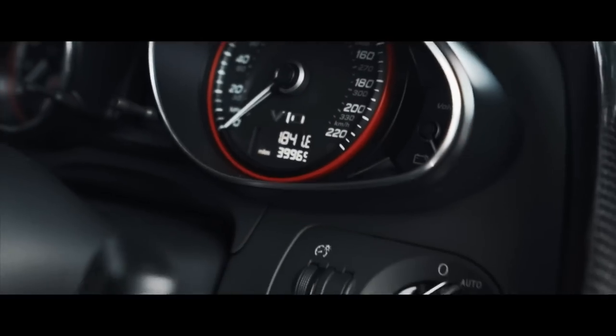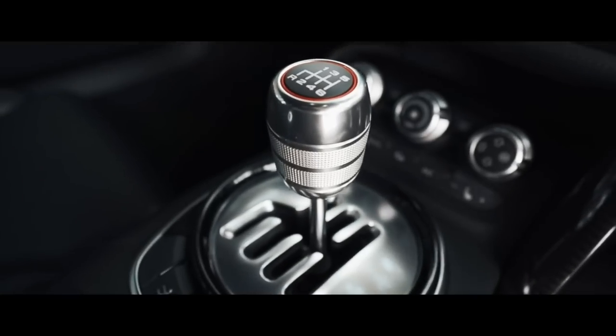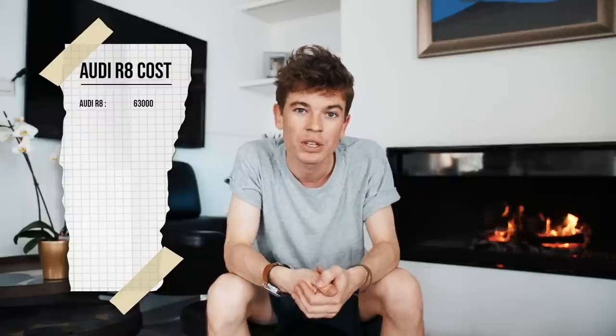My car has about 40,000 miles on it. It's a silver Audi R8 V10 Plus, 550 horsepower. What makes it special is the fact that it has a manual gearbox, which made it worth quite a bit more than the S-tronic gearbox — the dual-clutch version. To my knowledge, there are only seven manual V10 Pluses of that era — the facelifted ones — in the UK. I ended up buying my car at an auction, which I posted about.